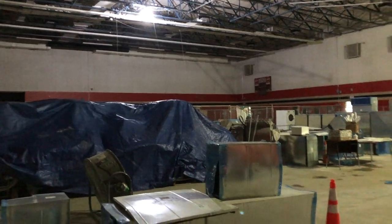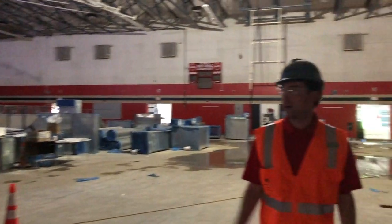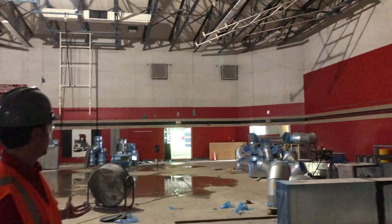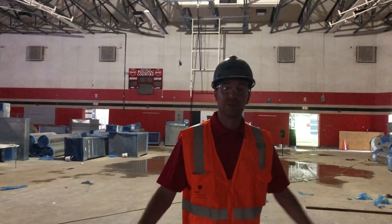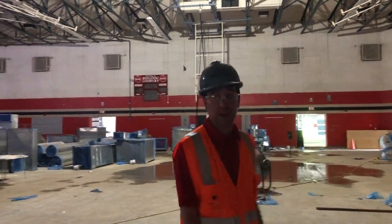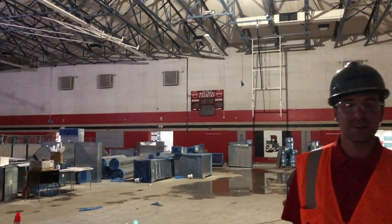This is our old gym which is currently being converted into our new band hall, auxiliary band hall, and new dance gym. It's obviously in the midst of lots of construction right now, and it's kind of crazy to think that this is where we had 33 years worth of basketball games and now it's becoming a band hall. Pretty cool to see it all in renovation.